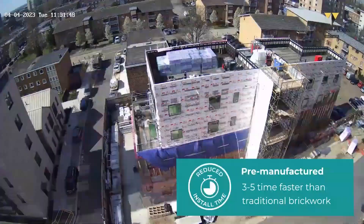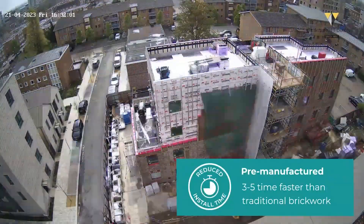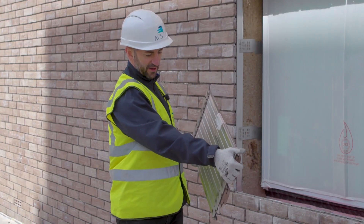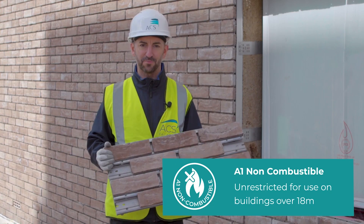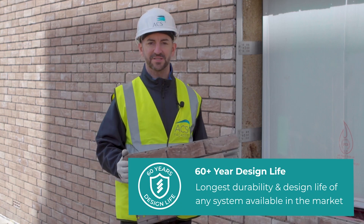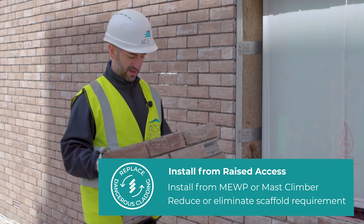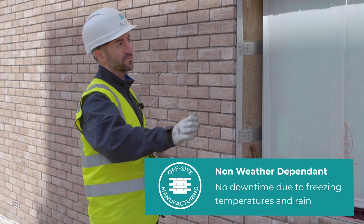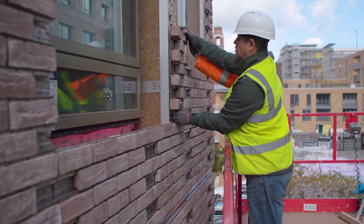Let's talk facades — those beautiful exterior walls that give buildings their unique character. One company that's really caught my eye is ACS Facades with their revolutionary Certus Modular System. The Certus system is all about combining durability with speed and efficiency. Facing bricks — the kind that give buildings that classic, timeless look — are attached to a super strong steel base. This dynamic duo creates a facade that's built to last, with a 60-year lifespan of worry-free performance.